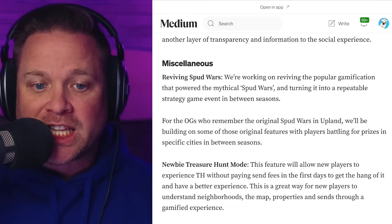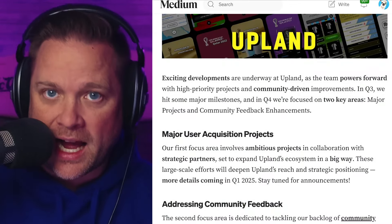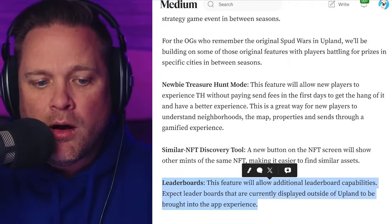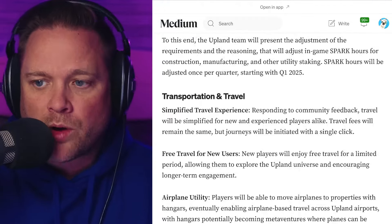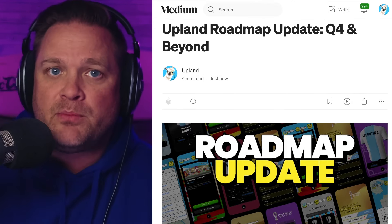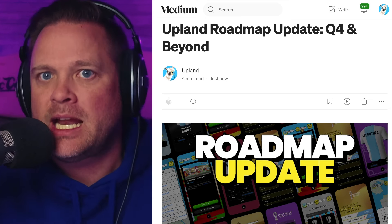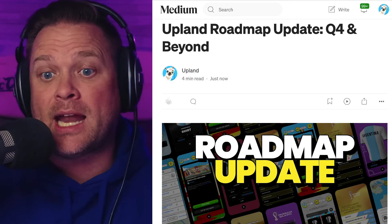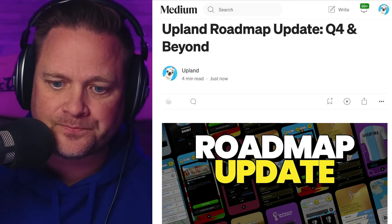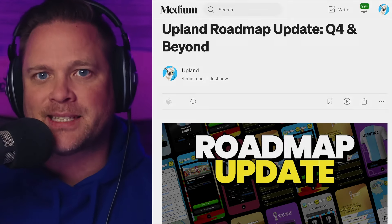There's a lot here that we did not go over — these were just some highlights I personally wanted to pick out. Make sure you go read the entire roadmap for Q4. It's a good one; there's a lot coming. It's a great time and an exciting time to be at Upland. Leave us some feedback as well — you can find the link to our feedback board right inside the article. That does it for today, everybody. Thanks for tuning in and hanging out, and I'll see you guys next time.